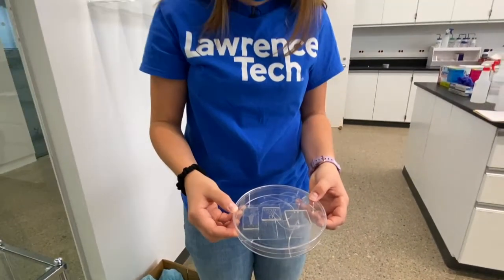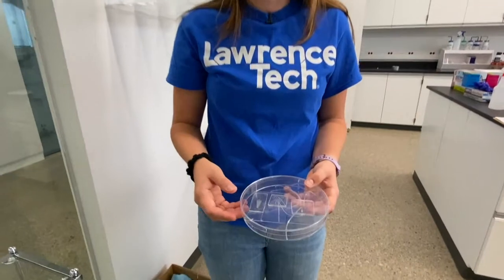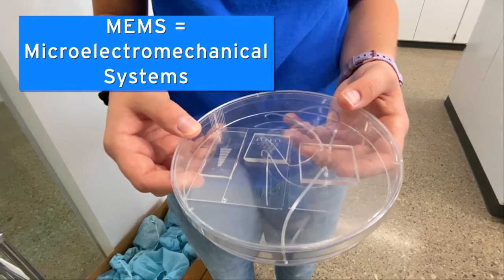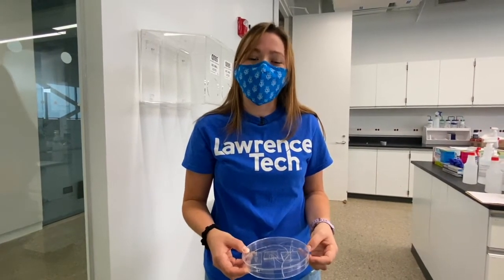Here in the MEMS lab we actually do some fabrication in your senior-level class. MEMS devices are able to use a very small amount of fluid — whether it's saliva or blood — to help diagnose diseases. It's coined as a lab on a chip: it's super small but has a lot of technology for diagnosis of various diseases.